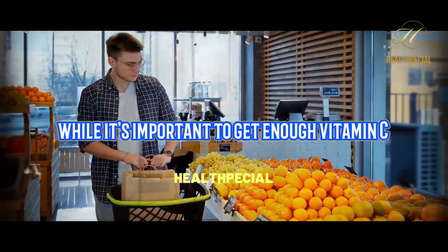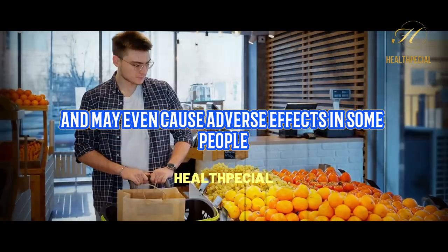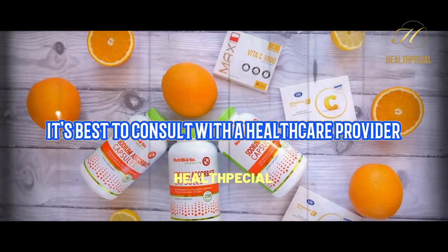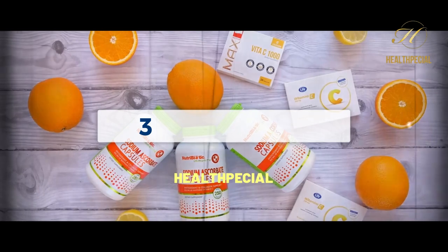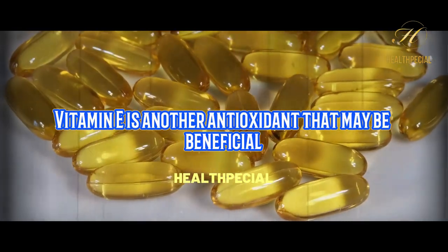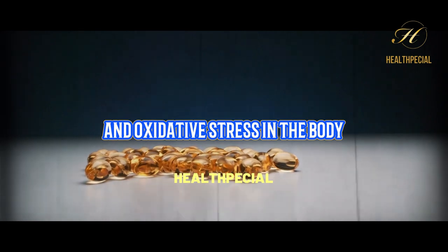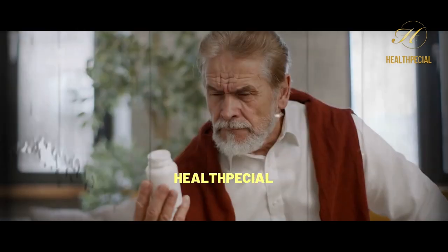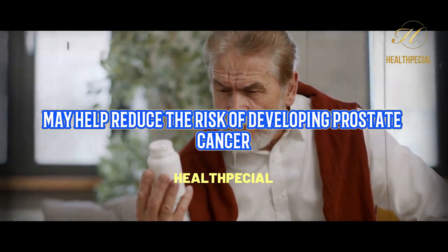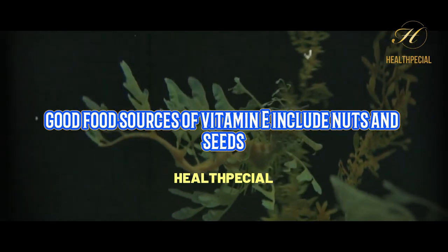While it's important to get enough vitamin C from your diet, taking high doses of vitamin C supplements may not provide additional benefits and may even cause adverse effects in some people. It's best to consult with a healthcare provider before taking any vitamin C supplements or exceeding the recommended daily intake. 3. Vitamin E. Vitamin E is another antioxidant that may be beneficial for prostate health. It can help reduce inflammation and oxidative stress in the body, and it may also play a role in regulating hormone levels that can contribute to prostate enlargement. Good food sources of vitamin E include nuts and seeds, leafy greens like spinach and kale, avocado, and vegetable oils.